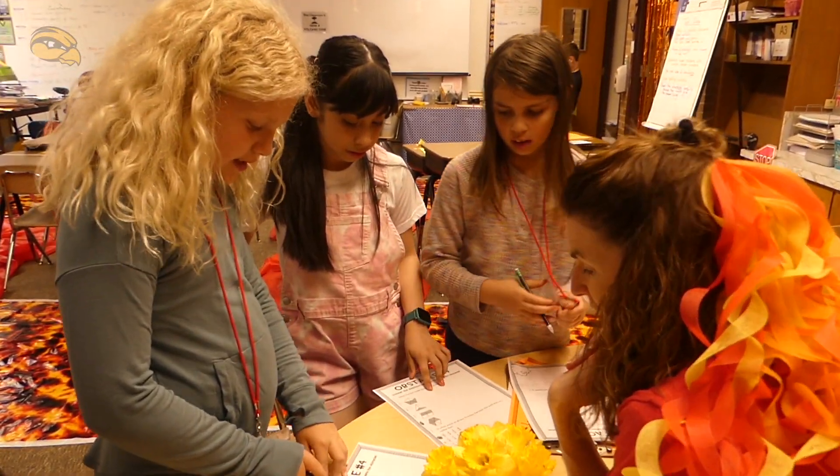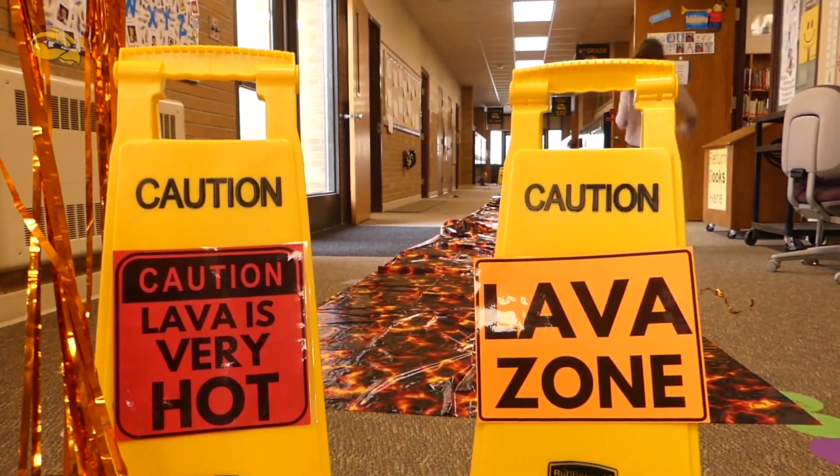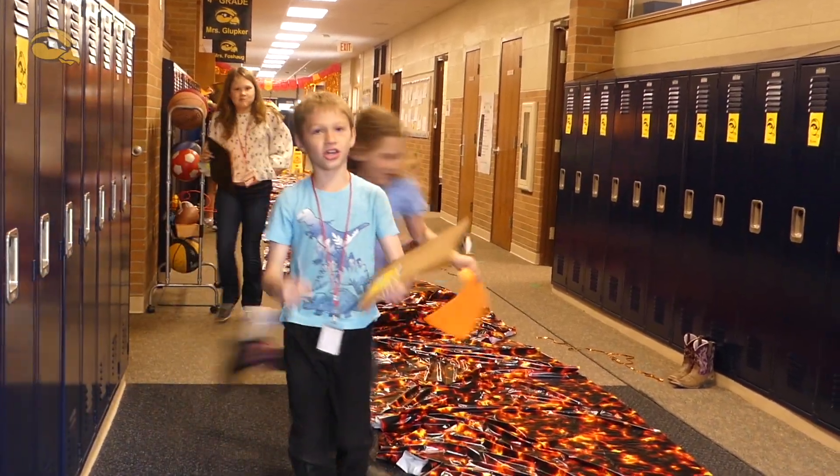We times it by two. Basically it's floor as lava and we're learning about volcanoes and a lot of stuff for the M-step, so we know how to do it. For the past couple months we've been learning how to do it and it's super fun.